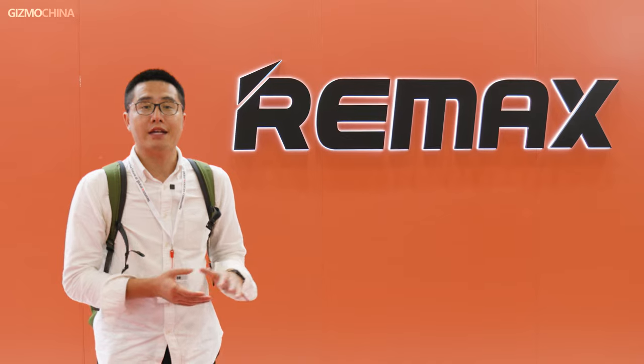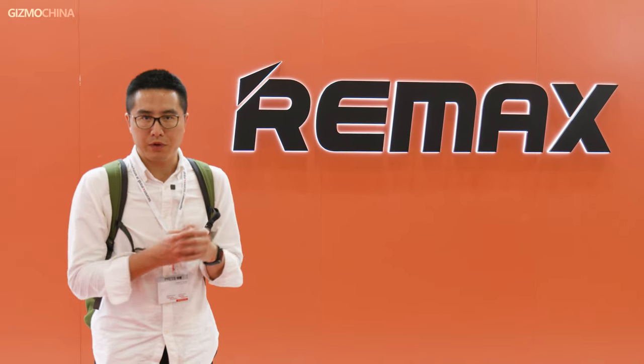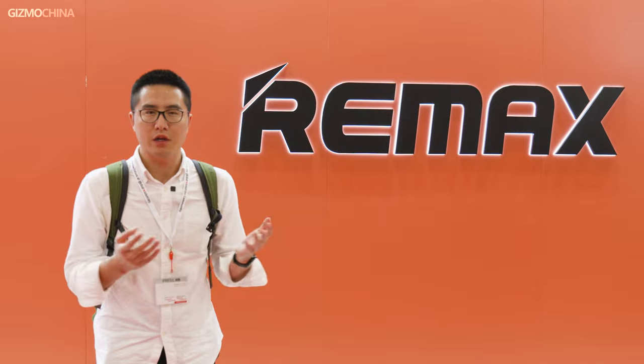This is a brand called RE-MAX. RE-MAX is a well-known brand — they have a lot of electronic products in their collection. Let's see what they have and perhaps interview some of the people in charge. Here I'm in the booth of RE-MAX, and I have the manager of RE-MAX here, Jerry. So Jerry, can you give us a brief introduction of the brand RE-MAX?